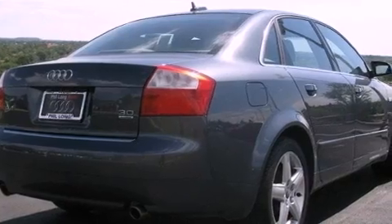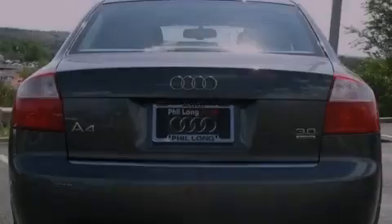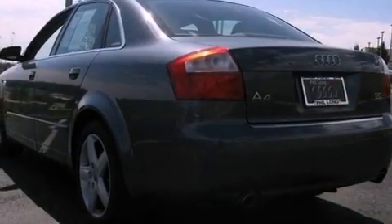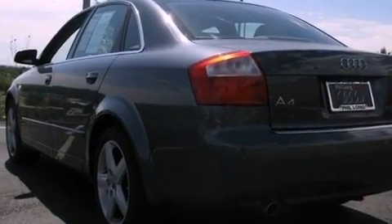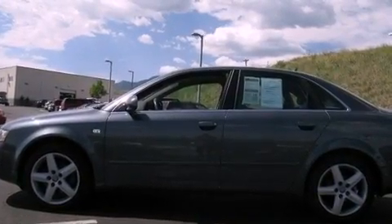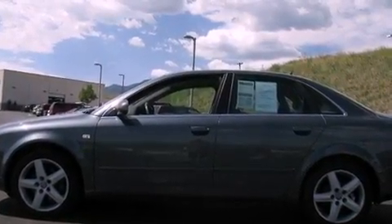Its top features include a locking differential, 12-way power-adjustable seats, satellite radio, heated washer fluid, alloy wheels, and 10 perfectly positioned speakers producing great sound quality throughout the cabin.